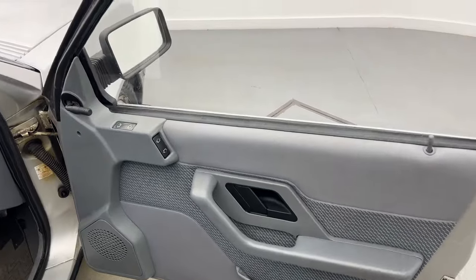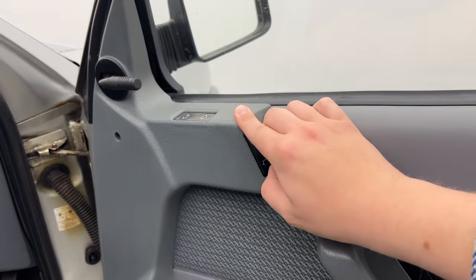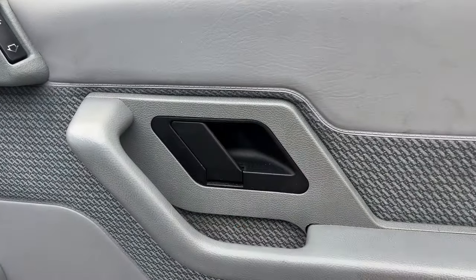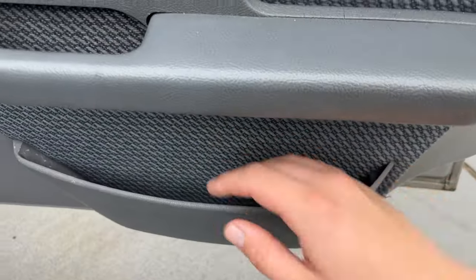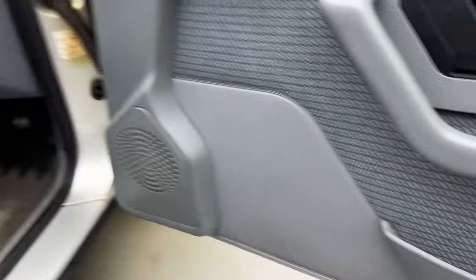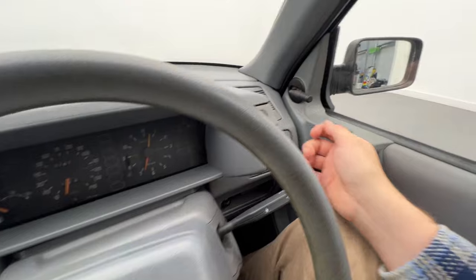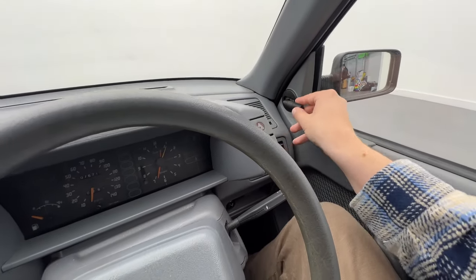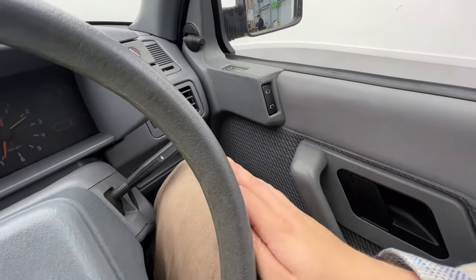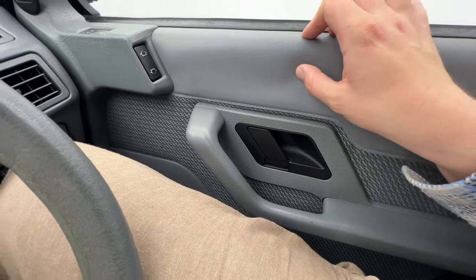First thing I'm greeted with are these door cards — nice carpeted material with electric window switches at the top, a little manual operation for the side mirror, and the door opener down below. There's a tiny door storage unit, maybe for a map — not too big. Moving inside, on the right we have manual operation for the window mirror, plus electric window controls, which were an optional extra on the RE trim in the 80s. The door card has fabric material and soft spongy vinyl.